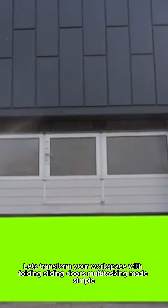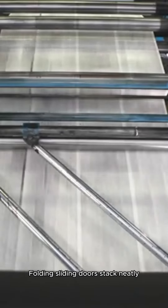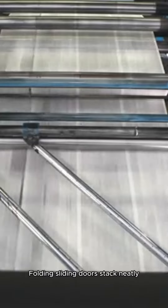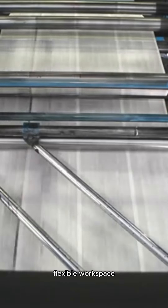Hey business owners, welcome back to the Door and Dock Solutions channel. Let's transform your workspace with folding sliding doors — multitasking made simple. First, maximize your space efficiency: folding sliding doors stack neatly, freeing up floor area and creating a more open, flexible workspace.